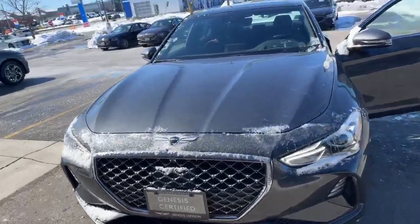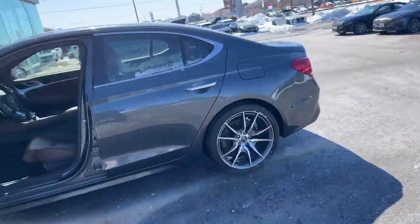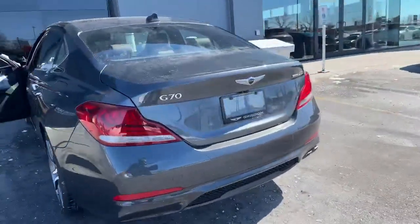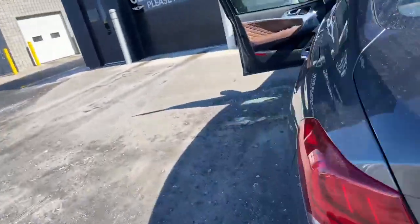Hey everyone, this is AJ with Genesis London. I wanted to take this time to show you guys this beautiful 2020 G70 2.0-liter turbo that we have in stock. Now it does have 19-inch rims, clean title, all-wheel drive, and I'll jump in and show you some of the features.